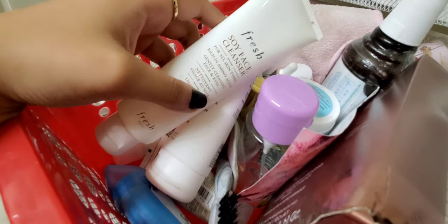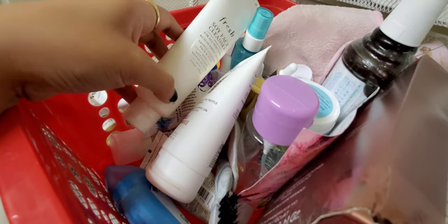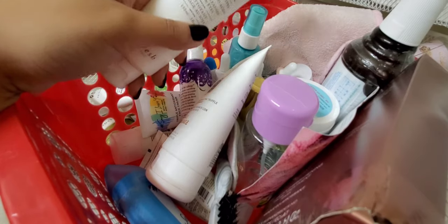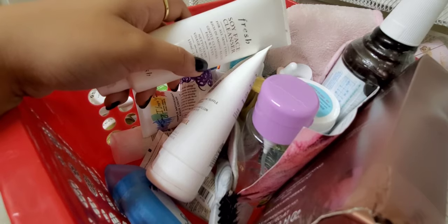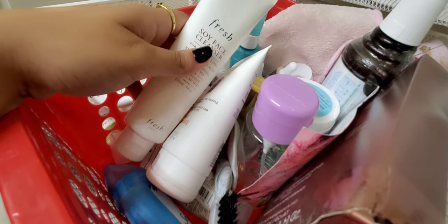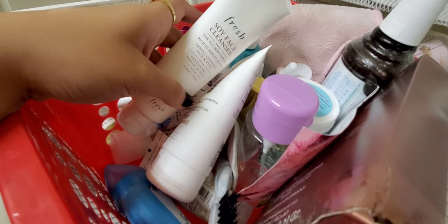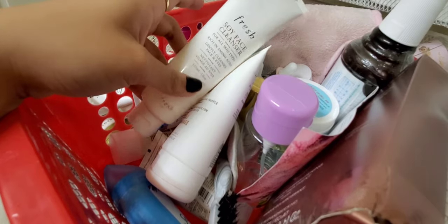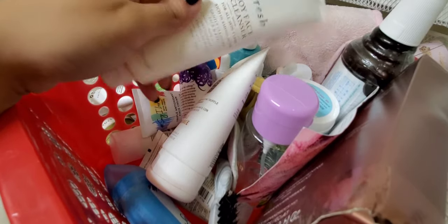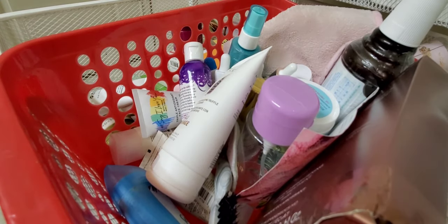First up is the Fresh Soy Face Cleanser — I'm almost done with it. I was really excited to try it because I've heard so many people rave about it, specifically Jackie Aina. But it was just fine. I have dry skin so I think it just wasn't super hydrating or anything special. I'm definitely not repurchasing it, and I also don't love the scent — kind of a cucumber-y fresh scent.